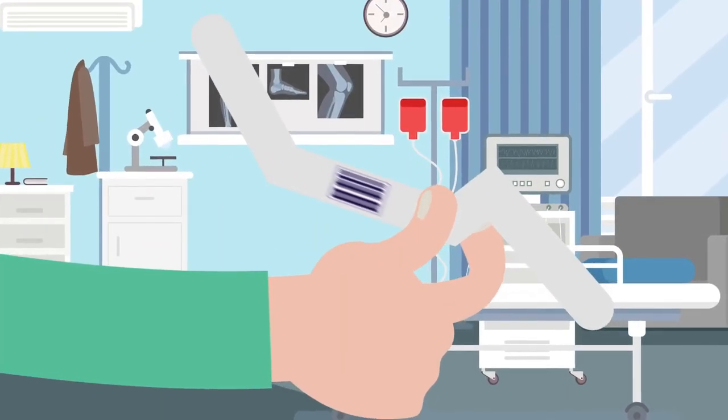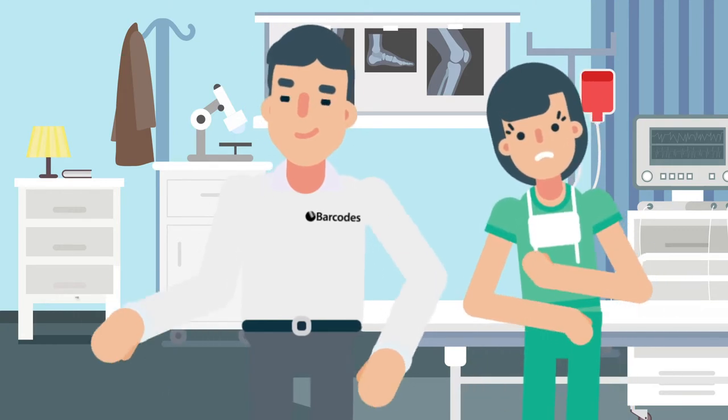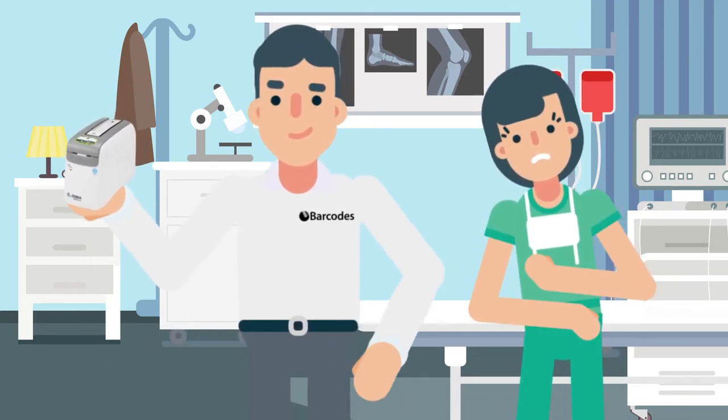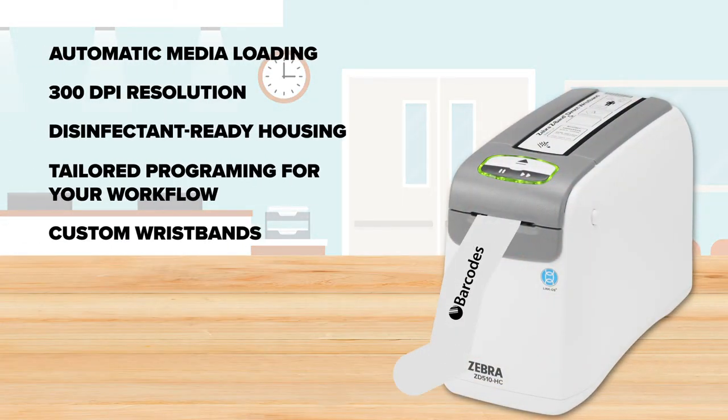Technology is meant to ease operations, but what happens when it doesn't? Prevent the consequences of patient misidentification when you implement a healthcare-grade solution that empowers staff with fast and crisp wristband printing, intuitive identification software, and customized wristband design.